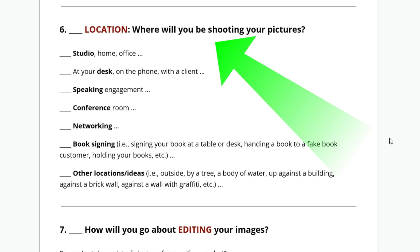Networking: you could be in an empty room and put your hand out, pretending like you're talking to someone. Book signings: sit down at a table or desk, have your book, pretend like you're signing it, take pictures of that, and hand the book to a fake person — they're not going to see who it really is. Other locations: outside, by a tree, body of water, up against a building, etc.